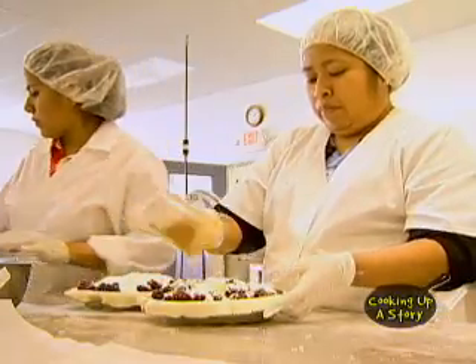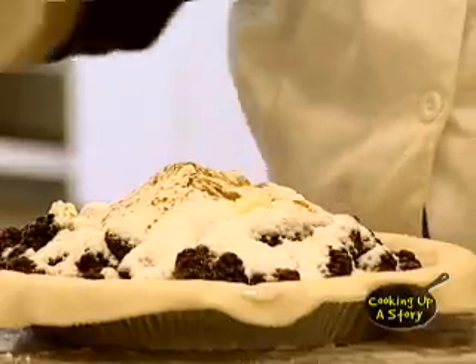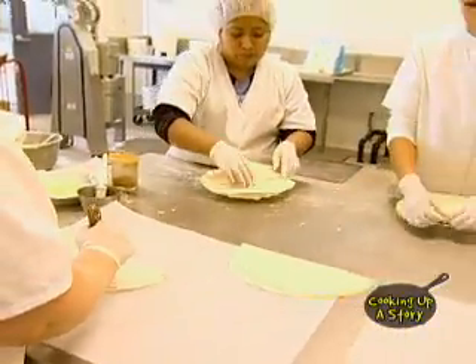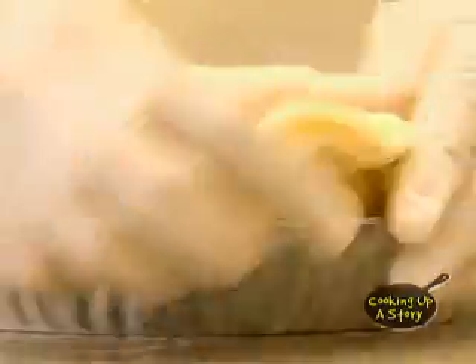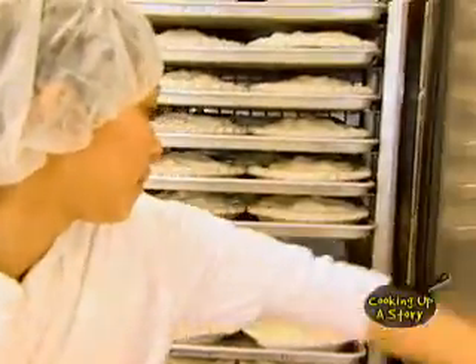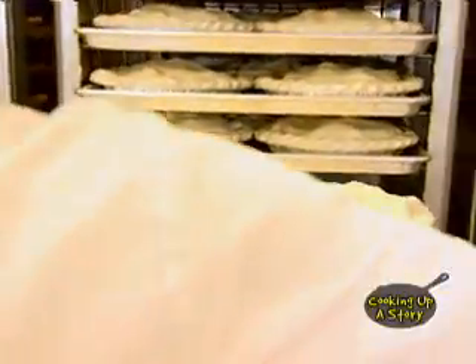All of our pies have a little sprinkle of cinnamon on them. It gets brushed with water to seal the edges, and then we hand crimp every pie.